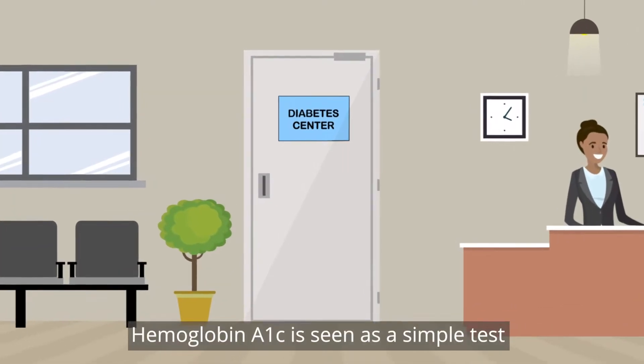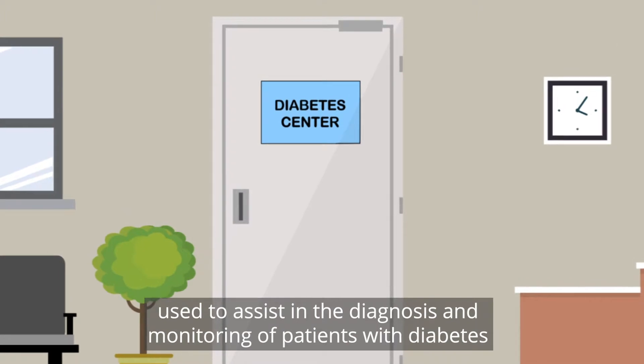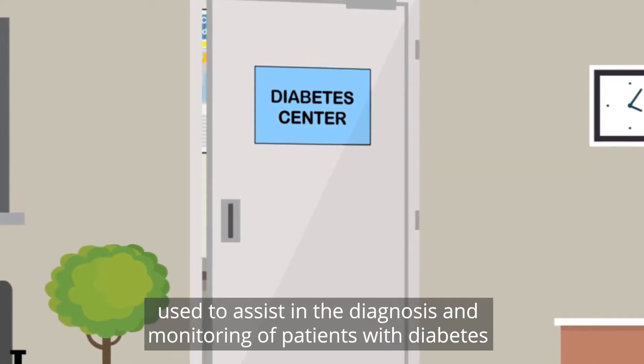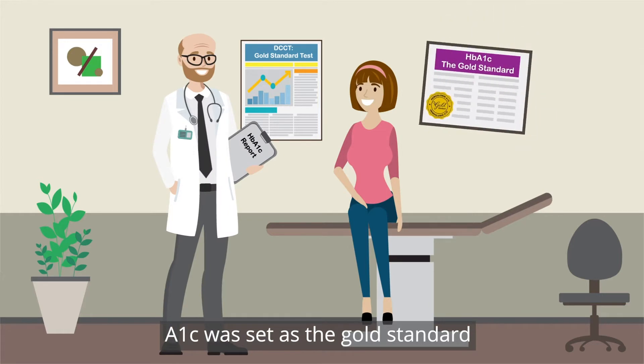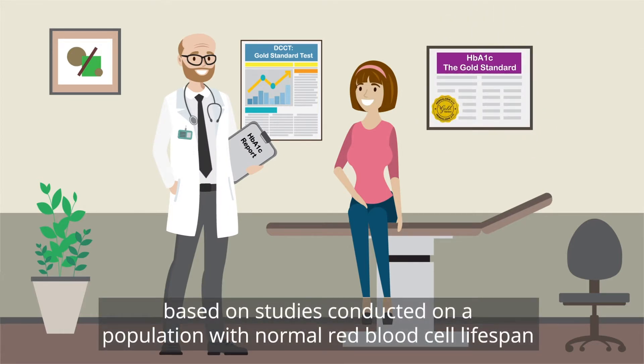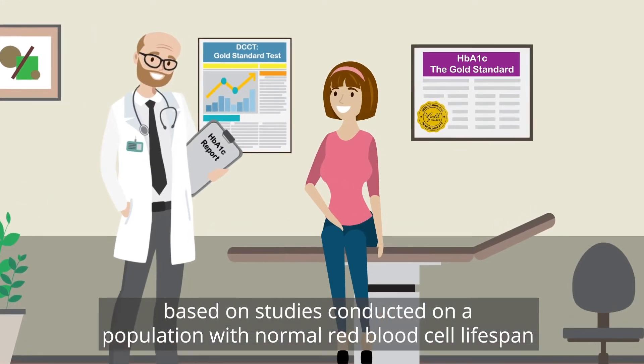Hemoglobin A1c is seen as a simple test used to assist in the diagnosis and monitoring of patients with diabetes. A1c was set as the gold standard based on studies conducted on a population with normal red blood cell lifespan.